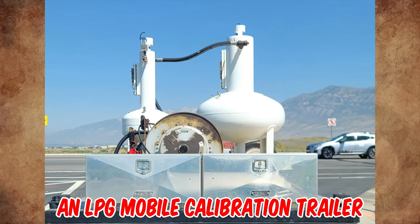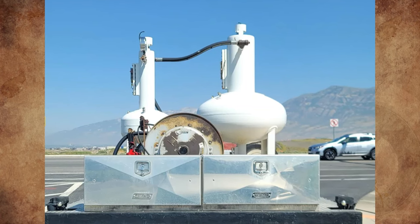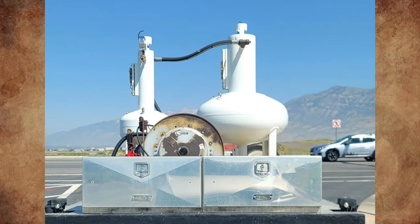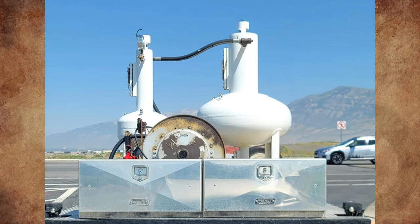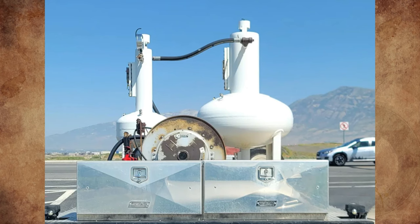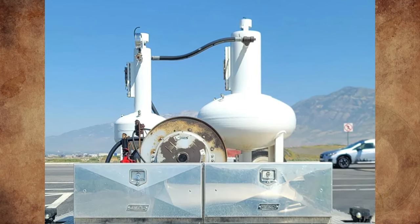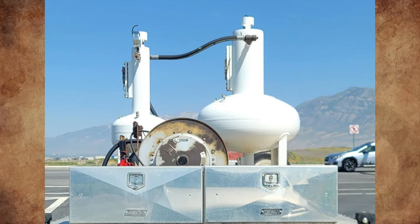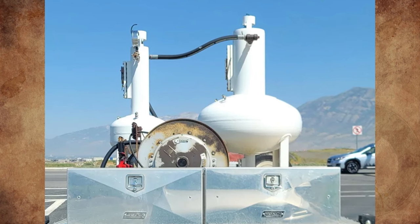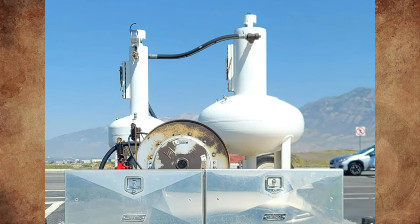That is an LPG mobile calibration trailer designed for verification and calibration of retail and commercial meters used for LPG sales. The system is designed to pump from the LPG meter being tested into one of two LPG provers installed on the trailer via the installed LPG pump for measurement, and then using the same pump, return the LPG product back to the device system being proved.